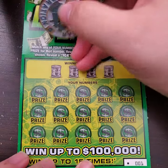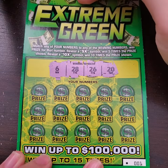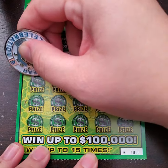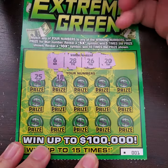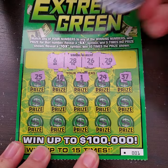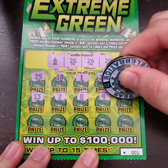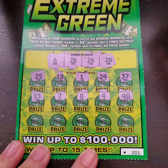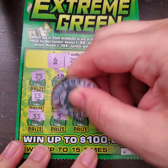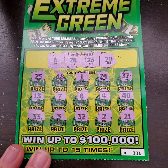Alright, so this is the new $5 ticket. We're hoping to find something on the first ticket. We're looking for 6, 28, 26, and 20, or a 5x or 10x symbol. You can win up to $100,000 on these tickets. We have 18 and 25, 1, 24, 37. We have 13 and 7 — one off. 8, 4. We have 40. We have 33, a 3, 32, a 2, and finally 21 — one off. So there's no wins on this ticket.